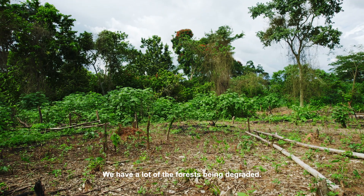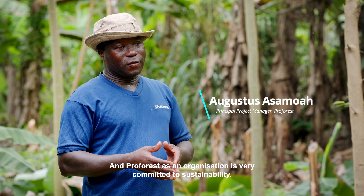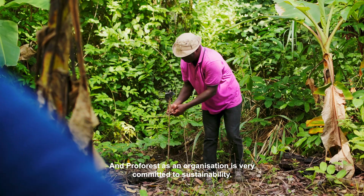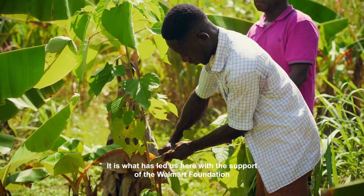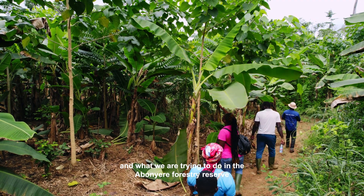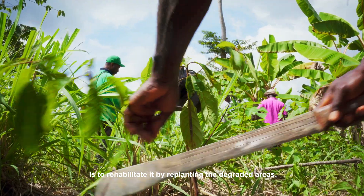We have a lot of the forest being degraded and there is the need for the degraded forest to be rehabilitated. Pro Forest as an organization is very committed to sustainability, so we are very committed to sustainable forestry. Our commitment is what has led us here with the support of the Walmart Foundation, and what we are trying to do in the Abonure Forest Reserve — one of the degraded forests in this landscape — is to rehabilitate it by replanting the degraded areas.